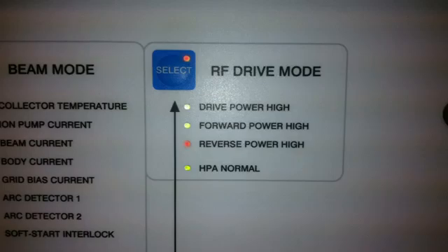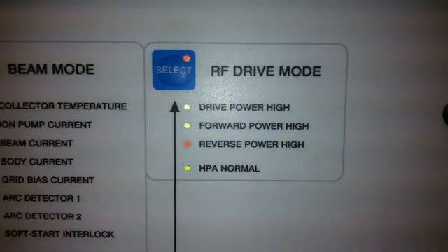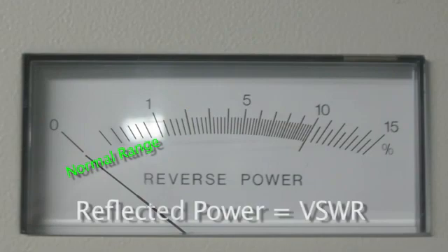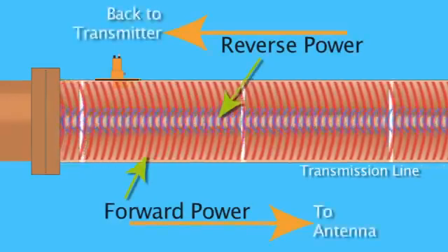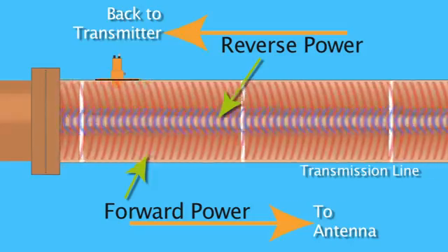For those not familiar with RF, VSWR stands for Voltage Standing Wave Ratio. It is a ratio of the power going to a load, such as an antenna, and the amount of power being reflected back from it. It's expressed as a ratio — a ratio of 1 to 1 would be a perfect match. Transmitters are designed to shut off their RF output if the VSWR ratio, or reflected power, becomes too high. Here you can see a large amount of forward power and a smaller amount of reflected power going back towards the transmitter.